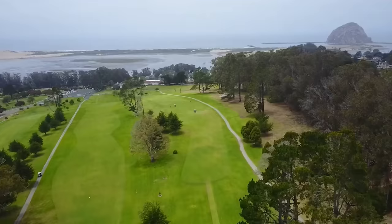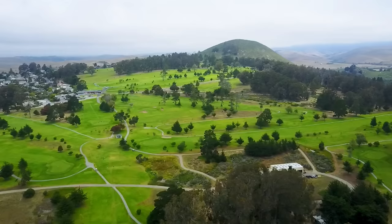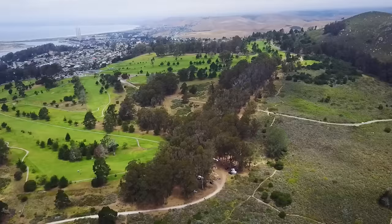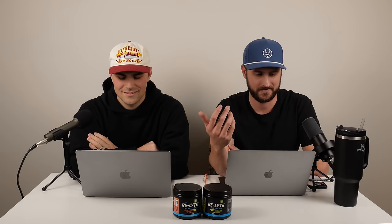The next course is Morro Bay Golf Course in San Luis Obispo, California, recommended by CT Collins. It was designed by the J.T. Lawrence Company in 1925 — an older course but it looks great. It's right on Morro Bay, overlooks the beach town, and has an awesome backdrop of the Pacific Ocean on multiple holes. If you can get on any oceanfront golf course for under $100, that's a no-brainer. You can get on during the week for $54 and $67 on weekends.